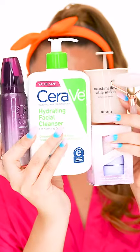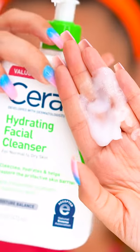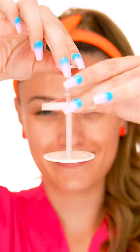Top 5 Favorite Amazon Internet Famous Skincare Finds. First up, CeraVe's Hydrating Facial Cleanser. This is a must-have — anyone can use it. It's good for all skin types and super gentle. I love using it with the Noonie Marshmallow Whipper, which can turn any of your cleansers into a marshmallow-like foam.